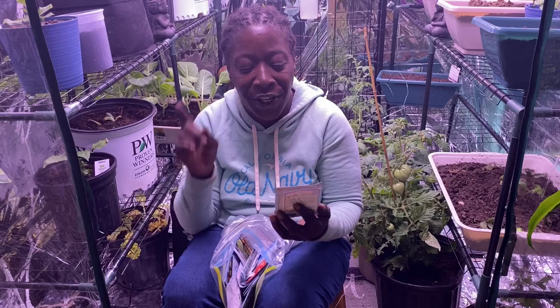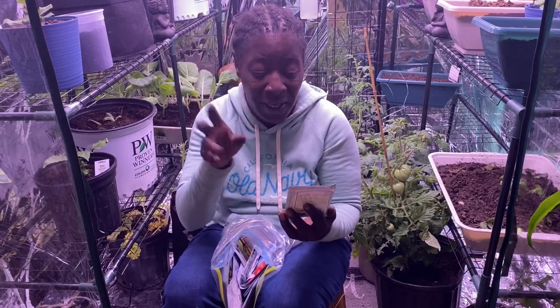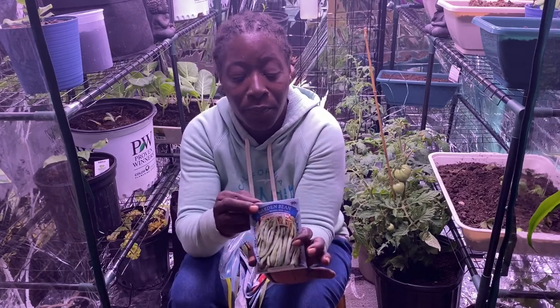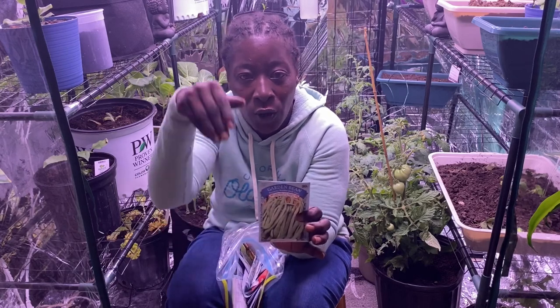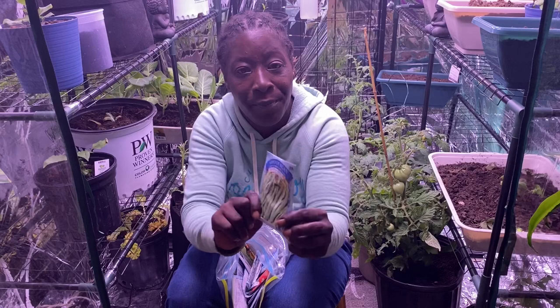Next I have some Kentucky Wonder pole-type beans. This is one I'm actually growing right now — I think I have two packs of these. These grow tall like a vine; it's not a bush bean, it's the kind that grows like a vine.